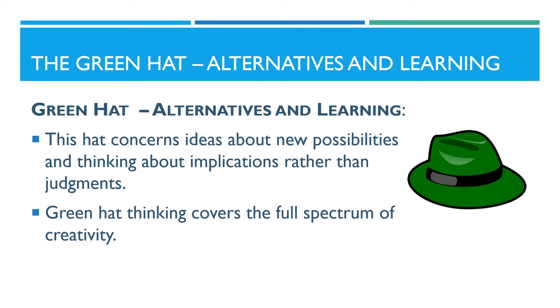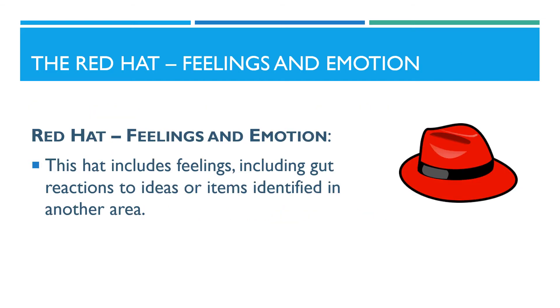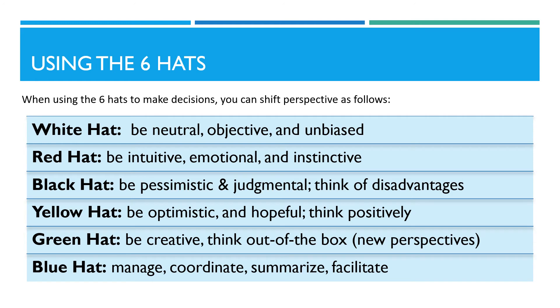What will overcome our difficulties? The red hat is called the emotional hat. It focuses on feelings and emotion. This hat includes feelings, including gut reactions to ideas or items identified in another area. The red hat asks: what are my feelings now? What are my gut reactions? What does my intuition tell me? The red hat should be limited to 30 seconds or less. The red hat allows us to express our emotions without having to say why.